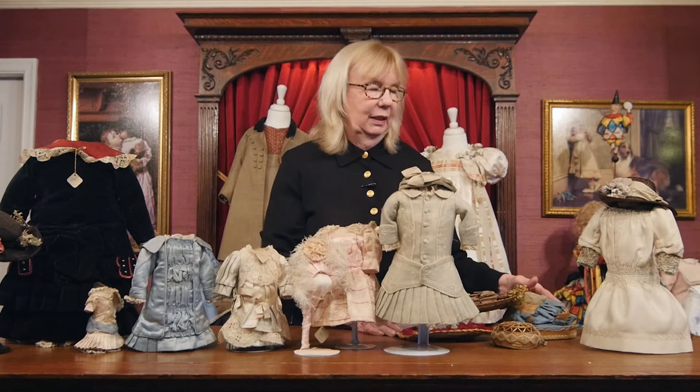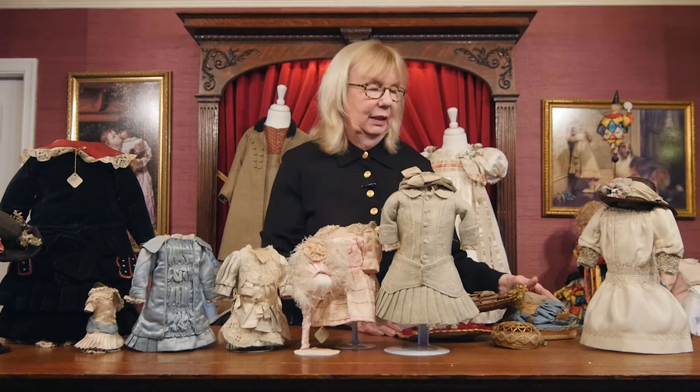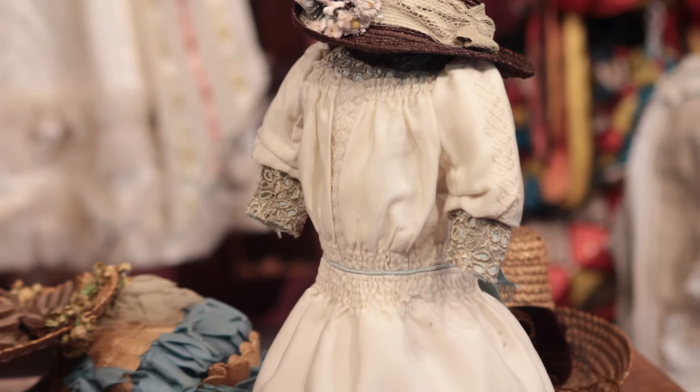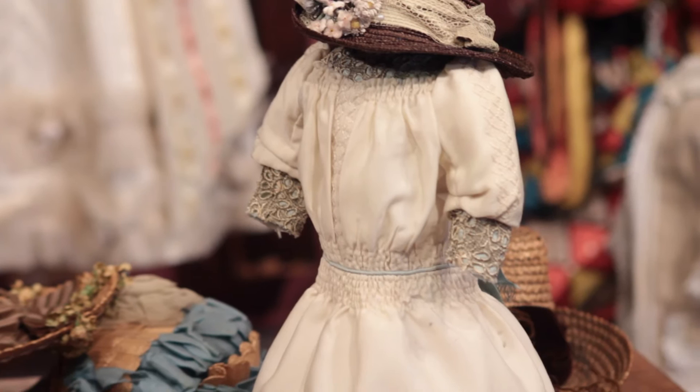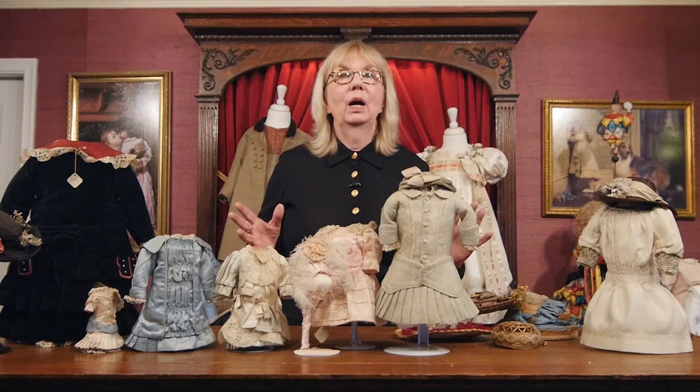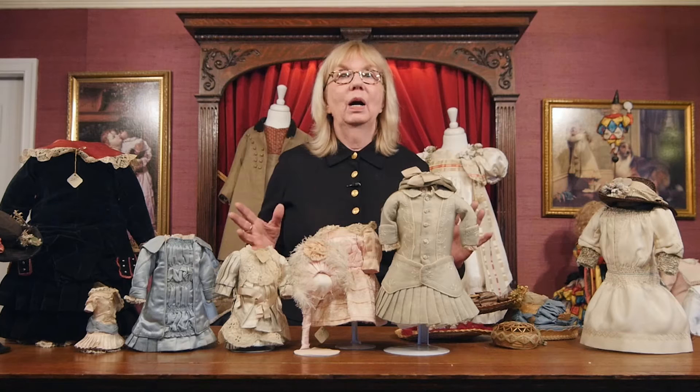About 40 years ago, my husband and I were at a woman's house — we were just beginning and she was having us sell some dolls for her. As we started to pack them up she said, 'Wait a minute, I need that bonnet on that doll.' She said, 'I've had that bonnet on 10 different dolls I've had, and every time I put that bonnet on a doll, it just makes the doll. I can't let it go.' I've never forgotten that story. You could have a bad hair day on a doll, you could have a costume that's not quite finished, and you put the right bonnet on — and that doll is made.